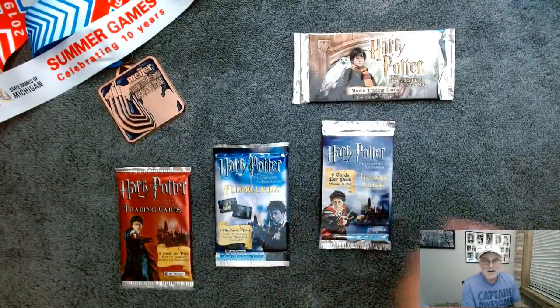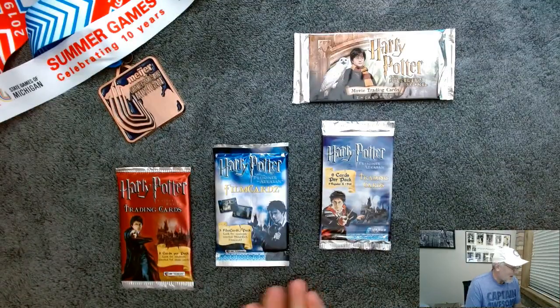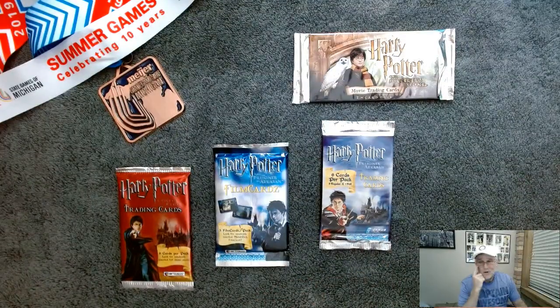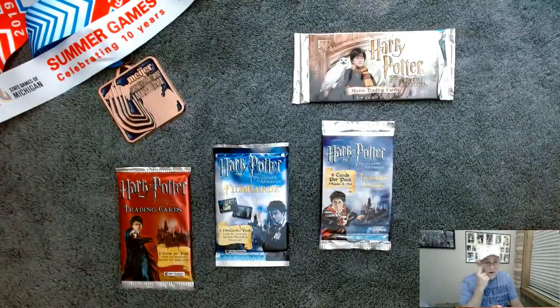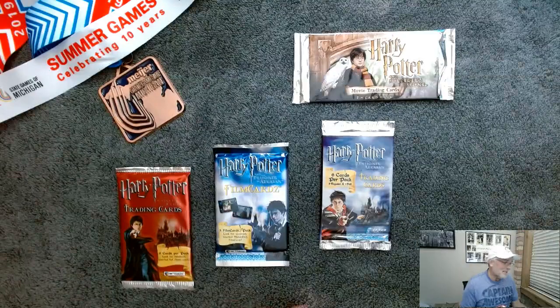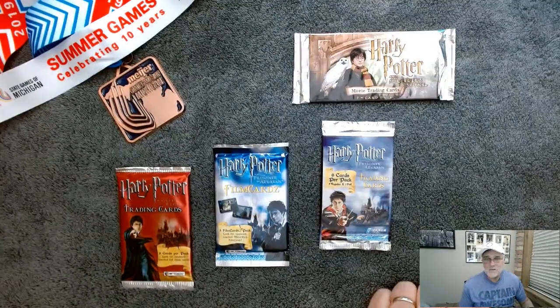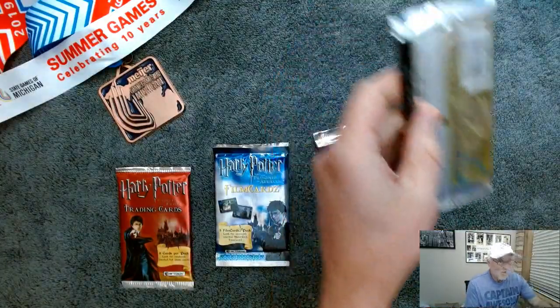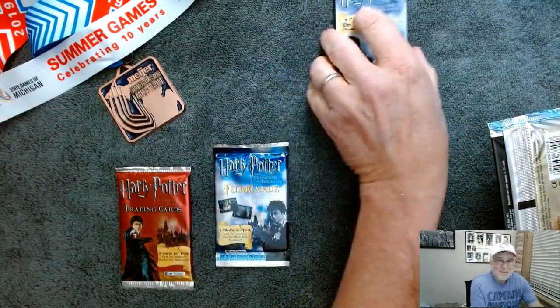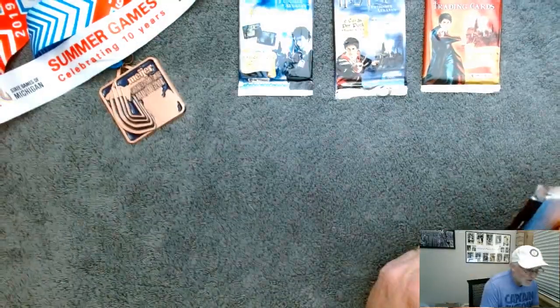But I did buy these Harry Potter packs and I never opened them. What are the odds of actually finding a Hermione autograph or a Harry Potter autograph? Who knows. So I have four chances here. Let's open some Harry Potter packs and see what Wizarding Magic awaits.